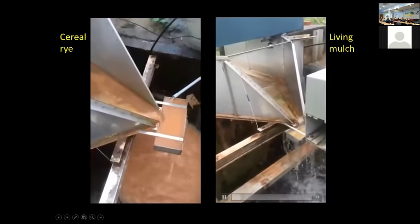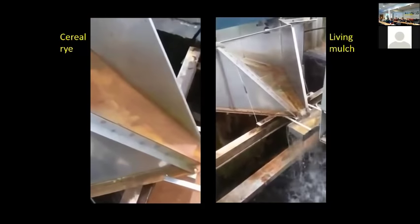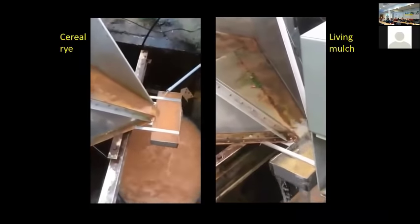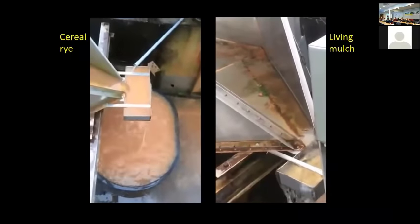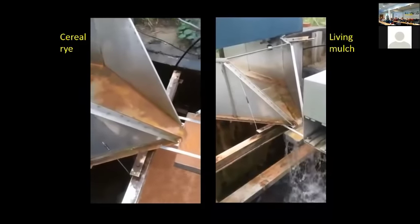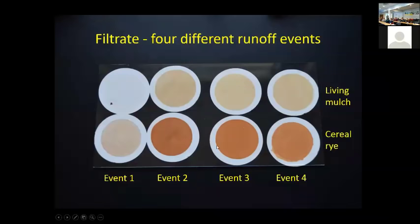We took a video during a rainfall event — the video on the right is the living mulch system and you can see how clear that water is. The video on the left is our cereal rye cover crop. This is why we're so encouraged by the living mulch system from an environmental standpoint — we're controlling sediment loss. The sediment coming off the living mulch is basically all organic matter; what's coming off the cereal rye is all mineral. That contrast across four different events was striking.